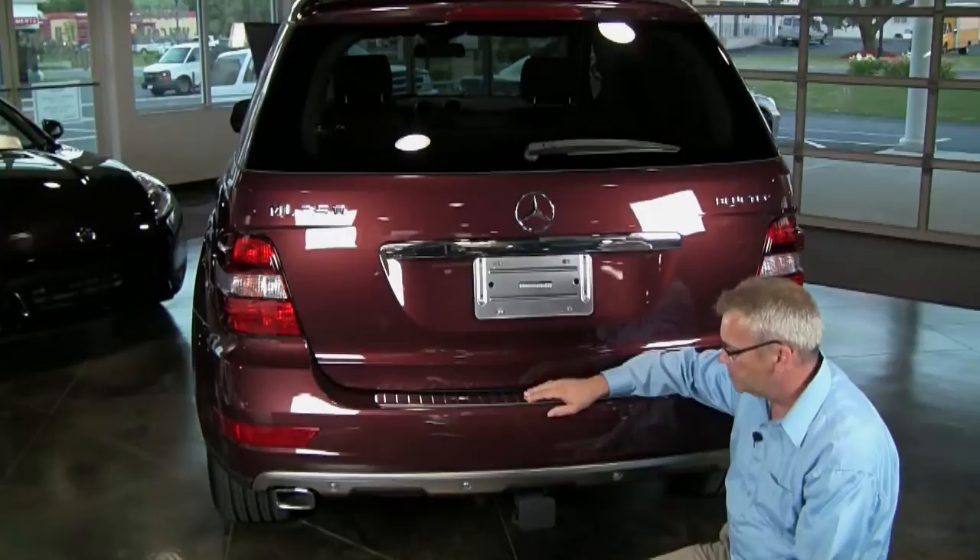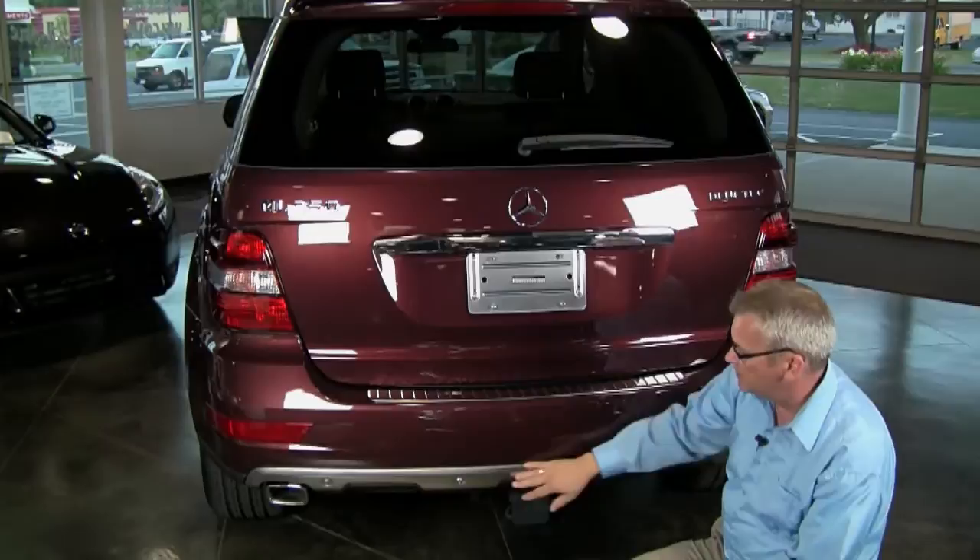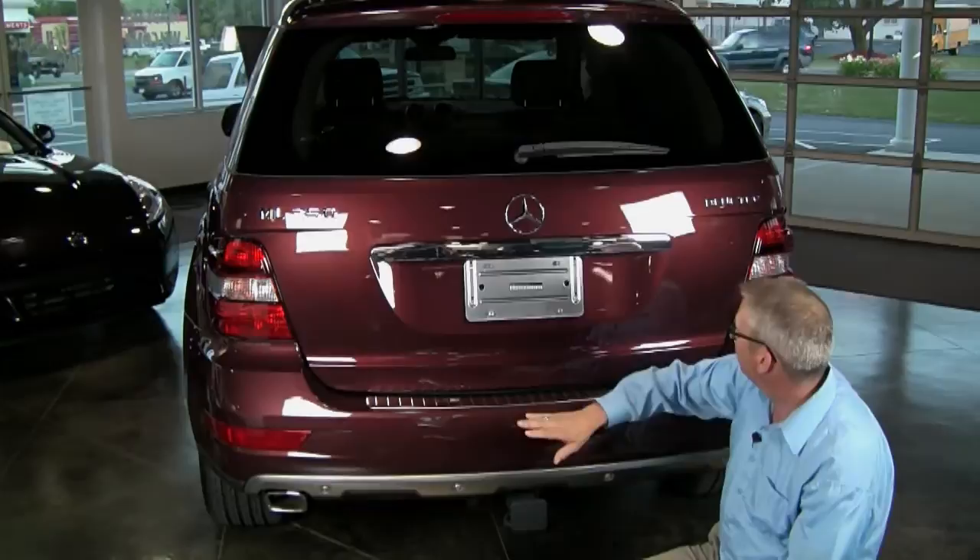This ML350 turbo diesel is equipped with a lot of really great features. It's a Premium 1 package, so that includes the appearance package — it has the stainless front and rear skid plates, really makes a very nice look, the dark-tinted taillights and the 19-inch wheels.